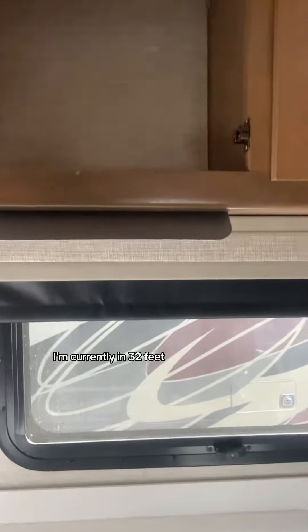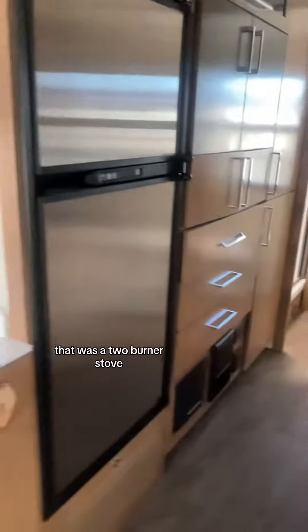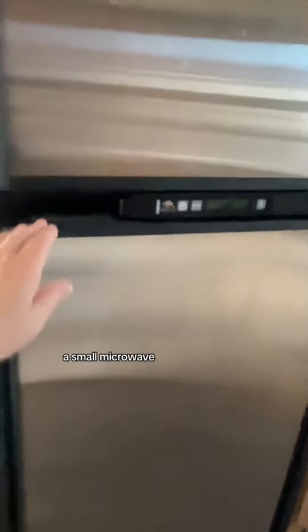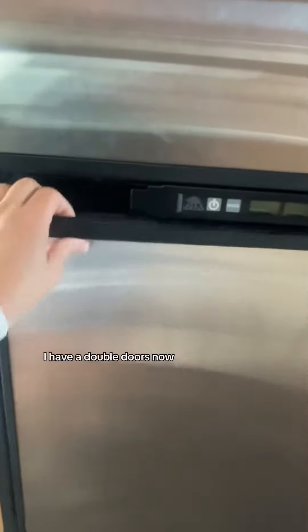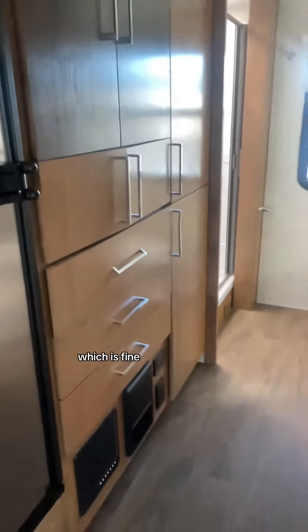It's only 25 feet long; I'm currently in 32 feet. There's soft-closed cabinetry, decent cabinets, a two-burner stove, a small microwave. The fridge is decent-sized — I have double doors now, but this is probably about the same storage as I have currently. They do keep the components above the refrigerator, which is fine.